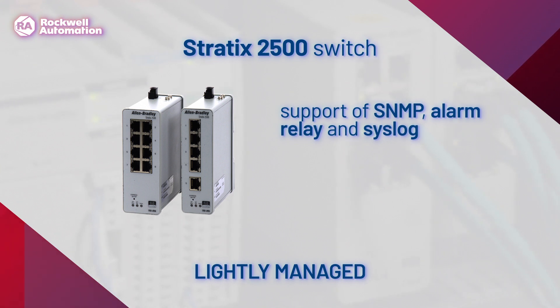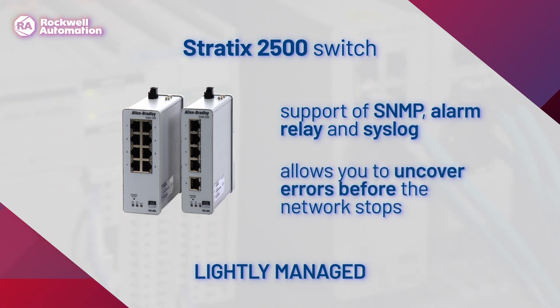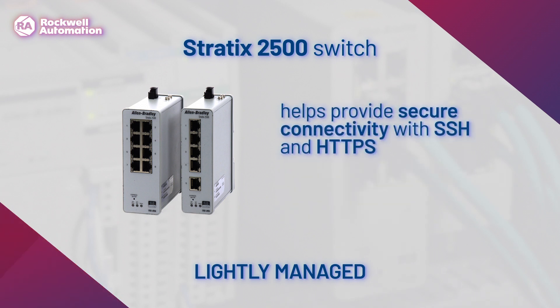Additional features include support of SNMP, alarm relay, and syslog, allowing you to uncover errors before the network stops, and helping provide secure connectivity with SSH and HTTPS.